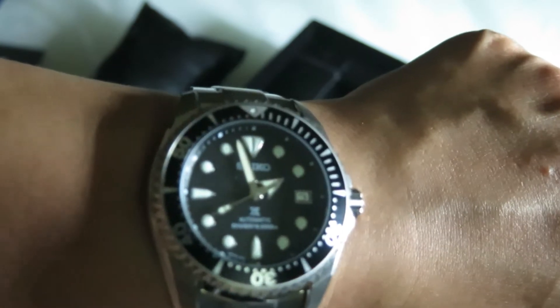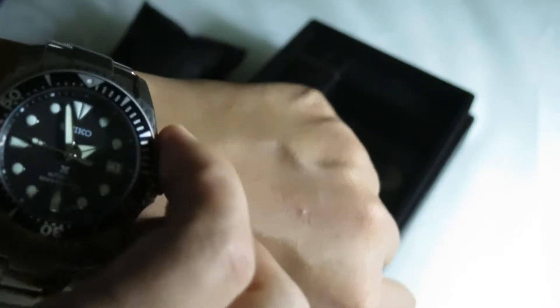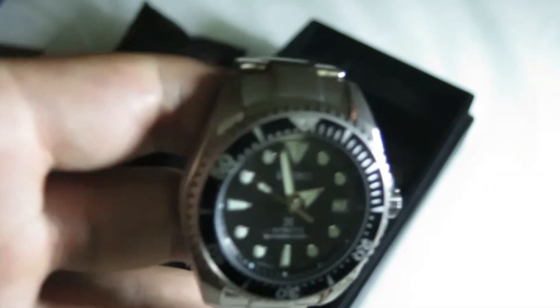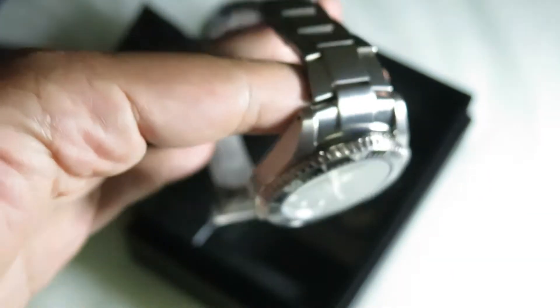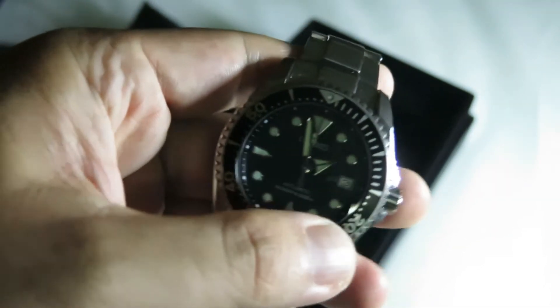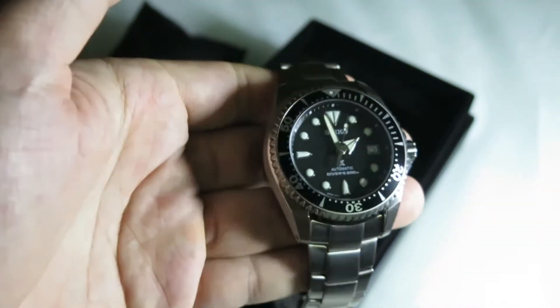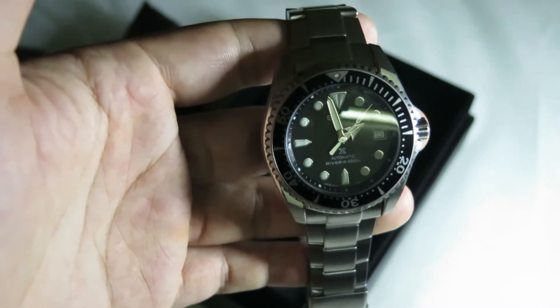I spent a lot of time researching — hours on end reading forums — before finally getting it on my wrist. And genuinely, I do like it. It's a unique watch: it feels good, it's comfortable, and I enjoy marveling at the build quality.